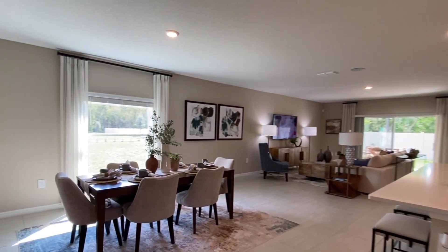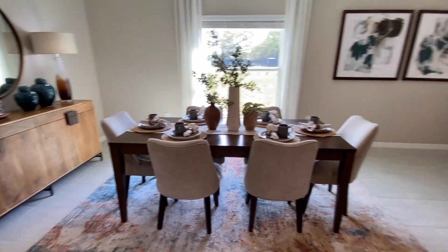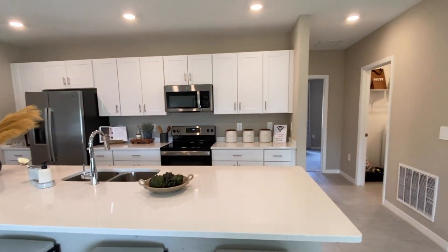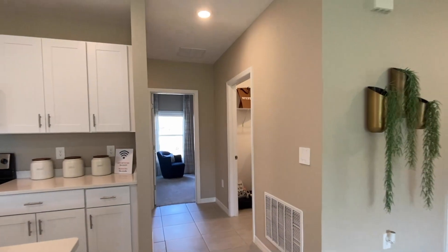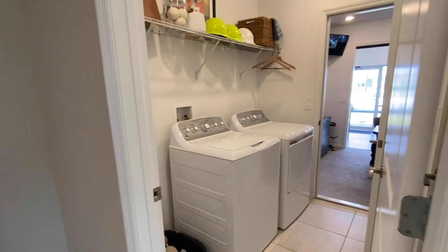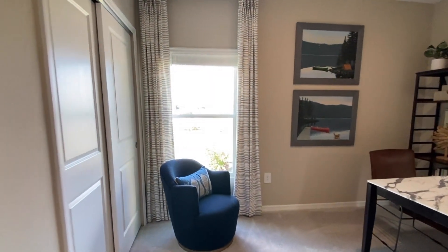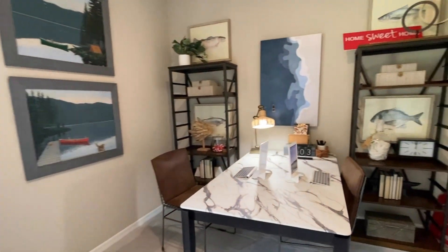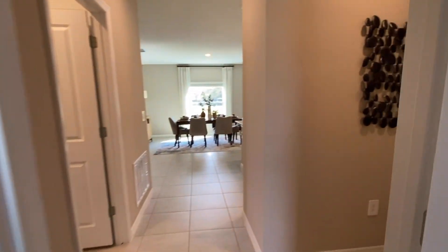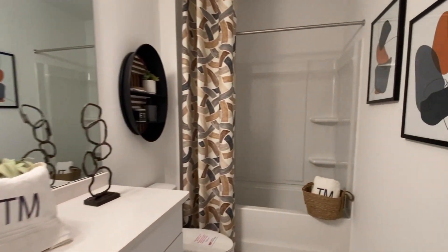Over here is your dining, which opens up to your kitchen, where you have space to put bar stools at your island. This is your laundry room, and then your two-car garage. Between your second and third bedroom, you have a full-size bathroom with your vanity and your shower and tub.